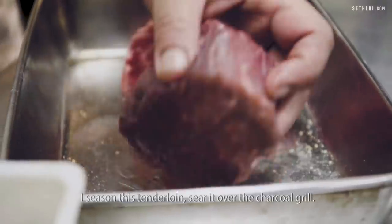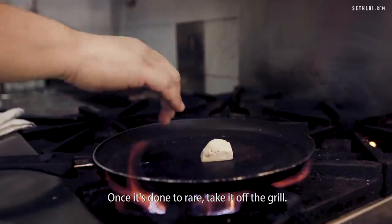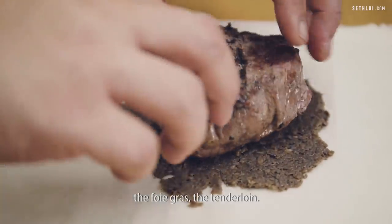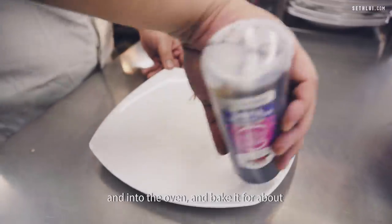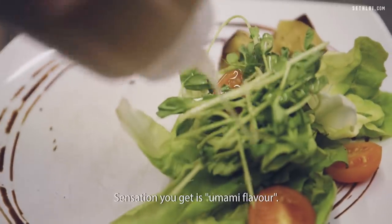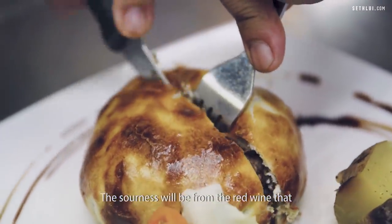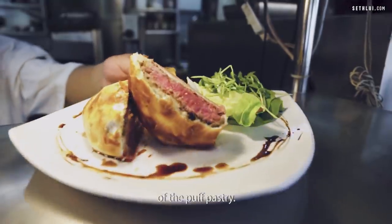For the beef wellington, it's a piece of tenderloin. I season the tenderloin and sear it over the charcoal grill. Once it's done to rare, take it off the grill. Then you take out the puff pastry, brush on the mushroom duxel, the foie gras, lay in the tenderloin, wrap it up, brush it with egg wash, and into the oven — bake it for about seven to eight minutes and you're done. The sensation you get is umami flavor. You get the saltiness from the mushrooms and from the meat itself from my seasoning. The sourness comes from the red wine I add into the mushroom pâté. Bitterness comes a bit from the caramelization of the puff pastry.